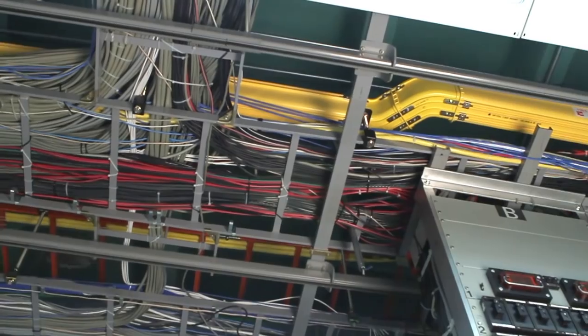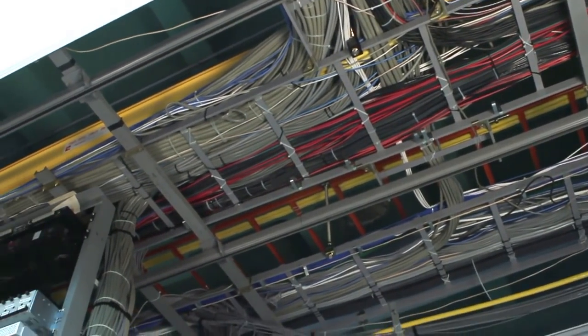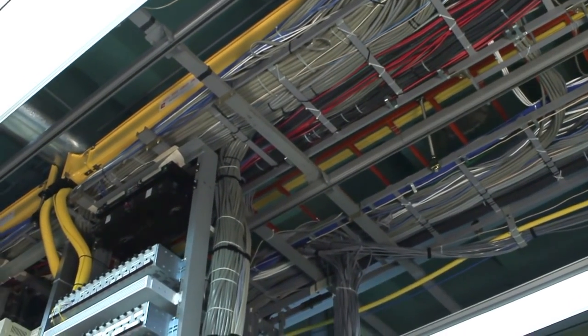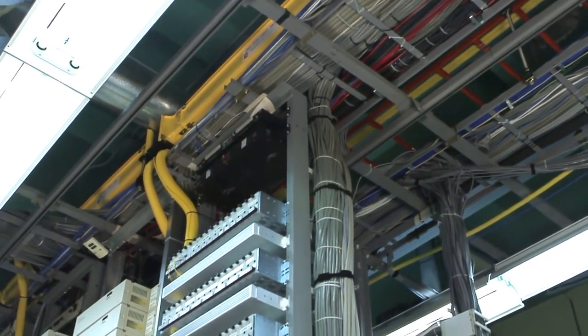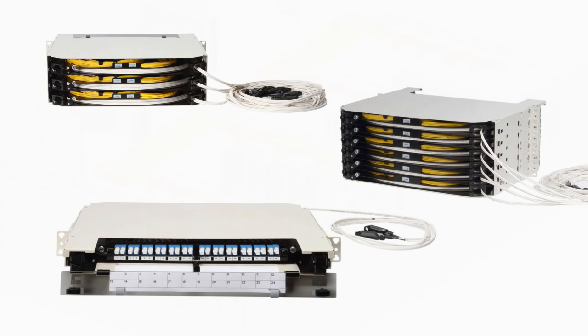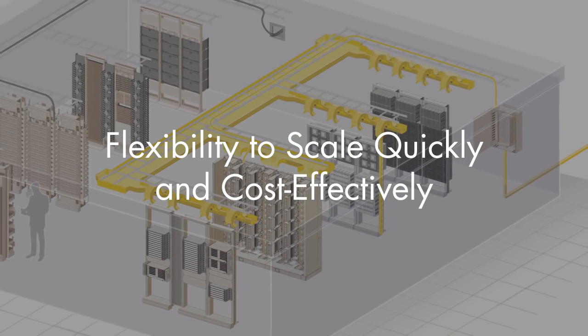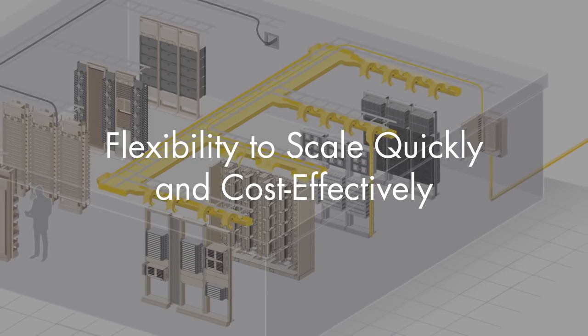With RapidPanel, less space is needed for slack storage of excess fiber, avoiding extra fiber jumpers and the need to store a wide variety of jumpers in the fiber trough. Available in a variety of terminal sizes, cable types, and cable lengths of up to 1,000 feet, RapidPanel scales quickly and cost-effectively to deliver more bandwidth when and where it's needed.